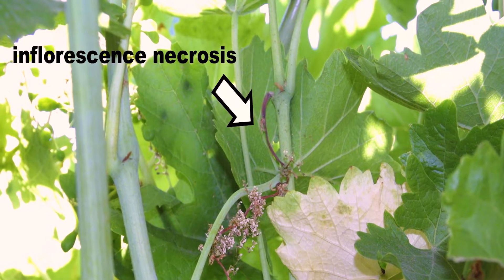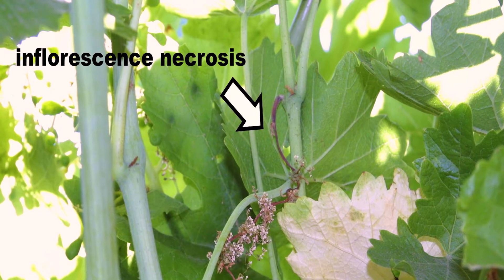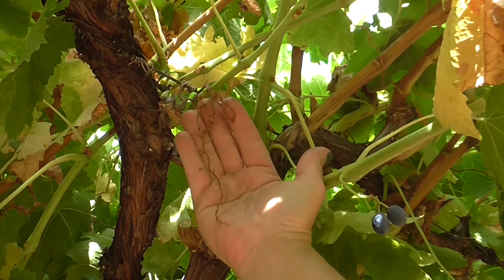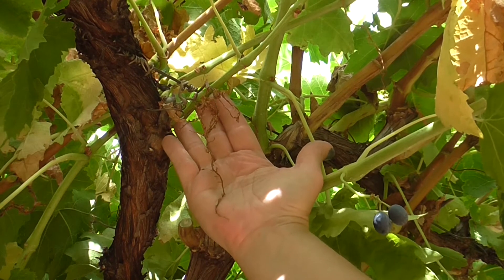Early bunch stem necrosis, also known as inflorescence necrosis, is a physiological disorder of grapevines. In certain varieties and seasons, yield losses can be significant. This short InnoGrape video will review the symptoms, possible causes, and management of the disorder.